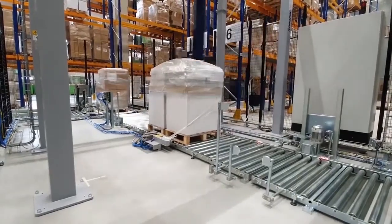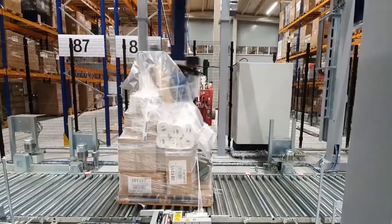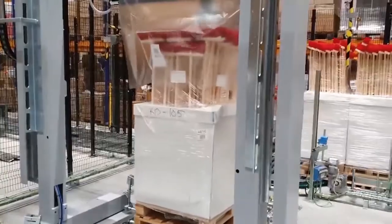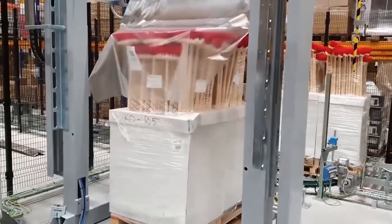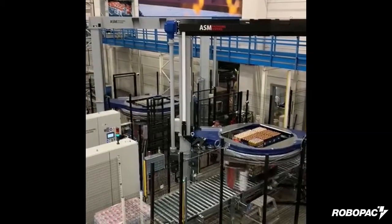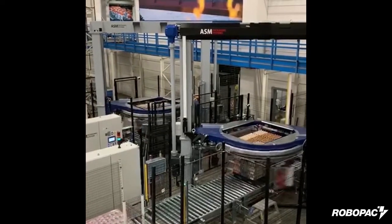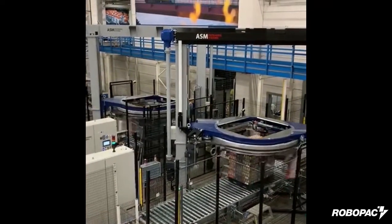Our stretch wrappers are installed in over 120 countries around the world, and the knowledge that we've gained from this large worldwide presence has helped RoboPak to provide a variety of stretch wrapping solutions for all of our customers. Within this large knowledge base of applications, we have developed unique and specific automatic stretch wrapping solutions for the logistics market.